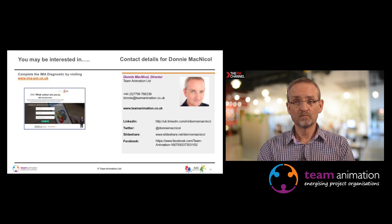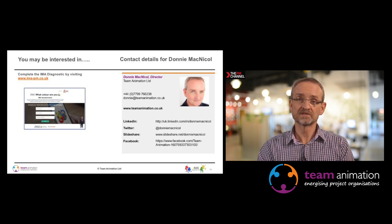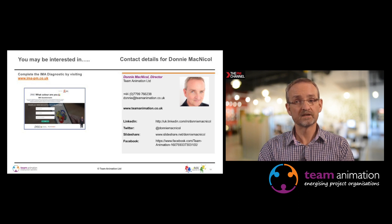I hope you have found that of interest and benefit. You can go and complete the IMA profile, use it with your team members, and gain some insight into whether it gives you benefit in improving performance. Hope you enjoyed the video. Thank you very much.